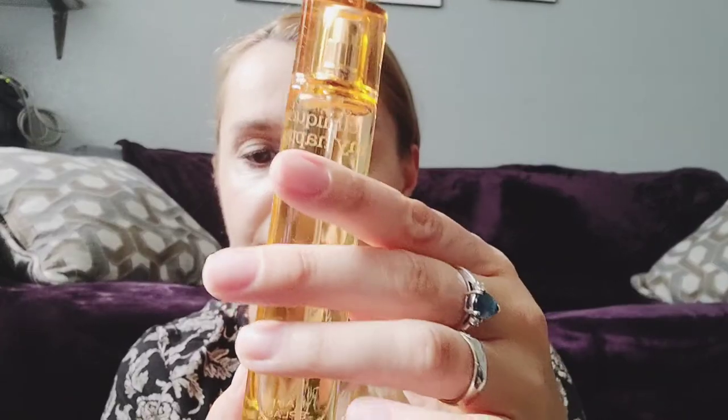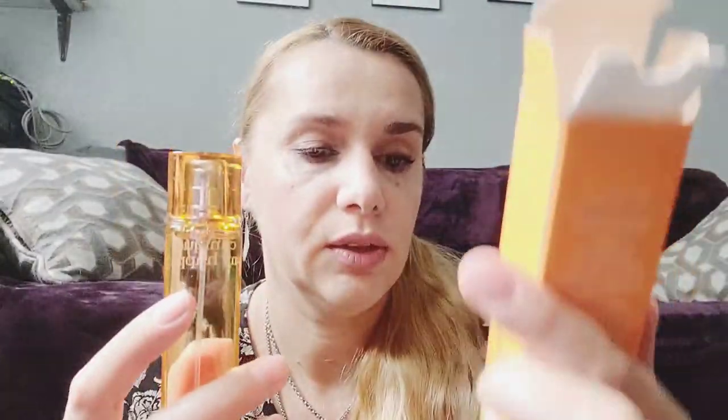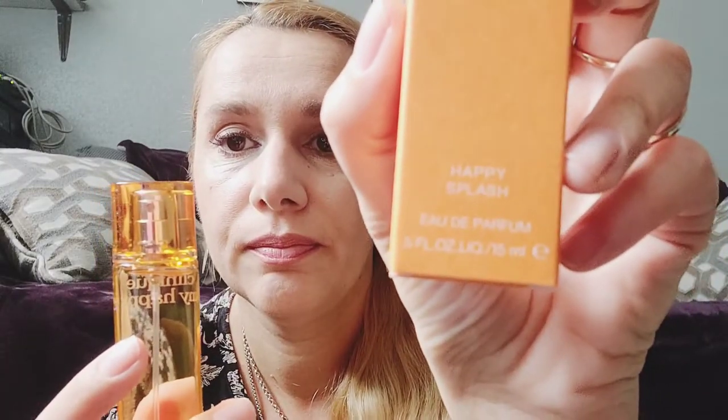So let's go ahead and unwrap this beauty and see how it smells — I'm excited! Oh, beautiful package. So this is how it looks: Clinique My Happy, Happy Splash. Oh, I forgot to mention it's an eau de parfum. Let's see how it opens.